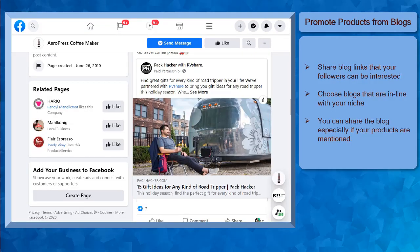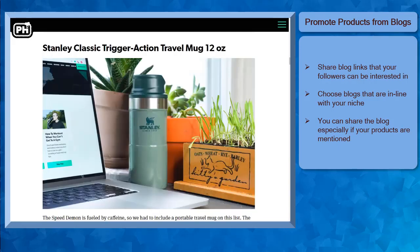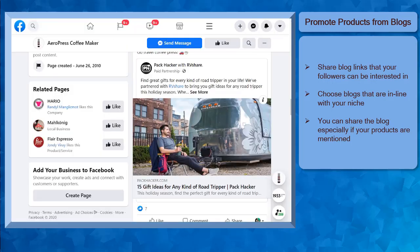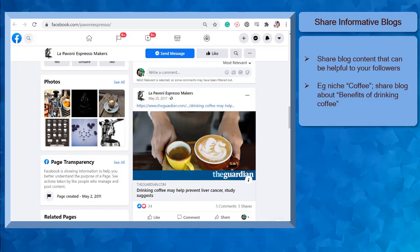Next, promote products from blogs. Share blog links where the content features other brands that your followers can be interested in. It can be helpful if the products are in the same niche as your business. Your followers will like your post and even share your posts on their feed. Next, share informative blogs related to your niche. It's a good practice to share blogs that contain benefits that are helpful to your followers. If your brand's niche is coffee, then you can share the benefits of drinking coffee to a coffee drinker's health. The more informative your shared blog posts are, the more people are going to like your page as they know that they can learn something from your posts.